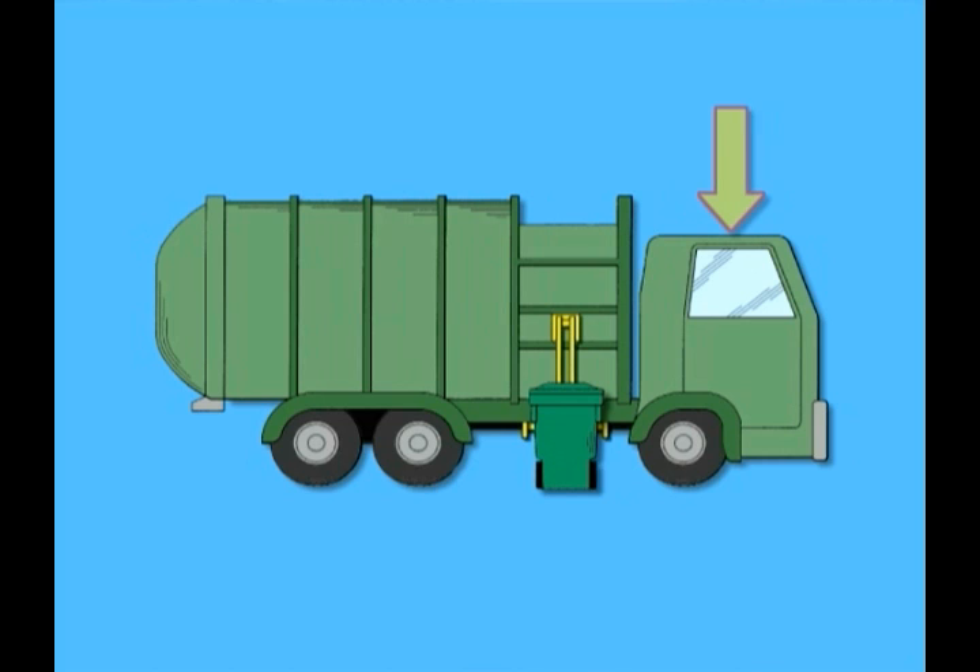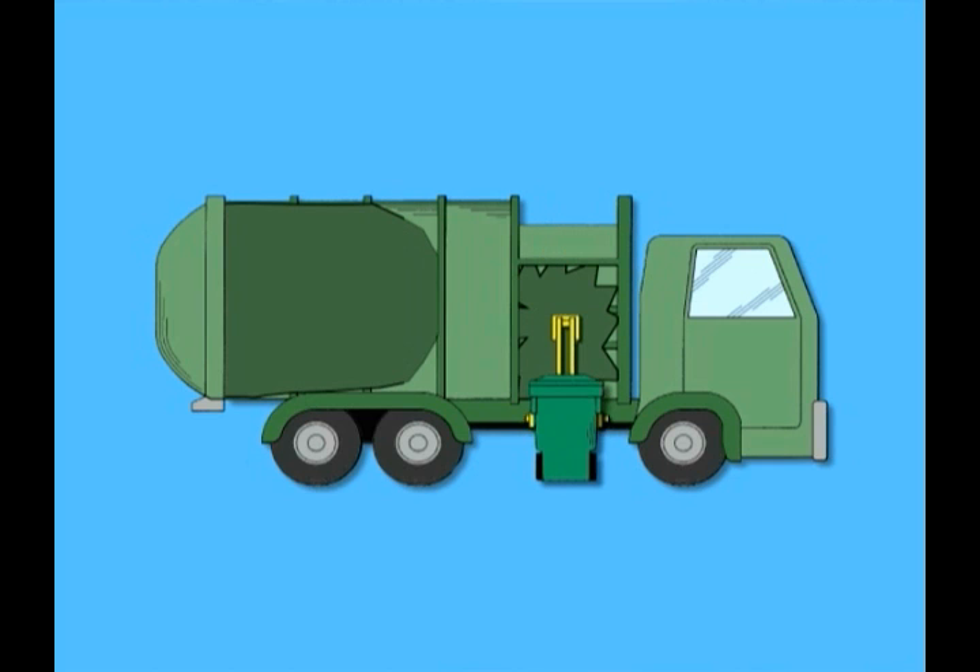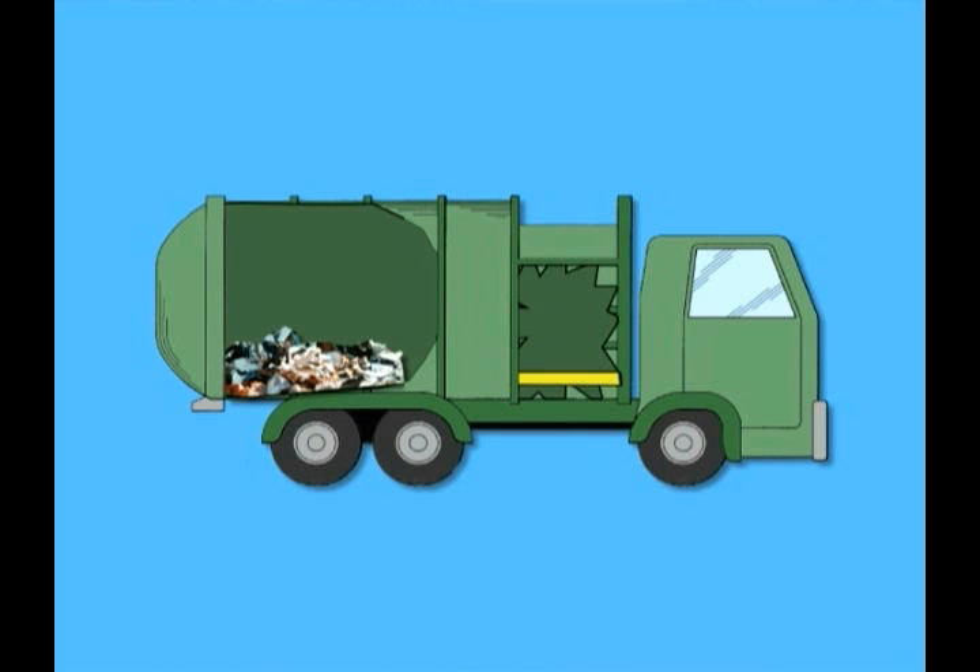Behind the cab where the driver sits is the hopper, where the trash is tossed in. A large mechanical arm grabs the bin, pulls it up, and tips it so the trash falls into the hopper. Below that is a packing blade that pushes and makes the garbage smaller in size. The blade moves the trash toward the back of the truck, where it curves around and fills up the holding area.